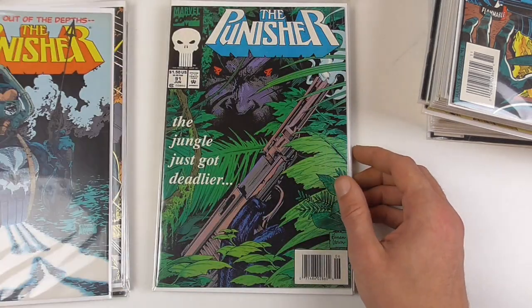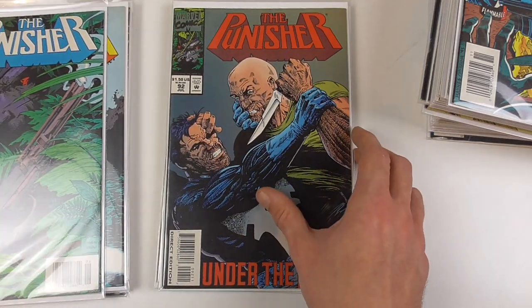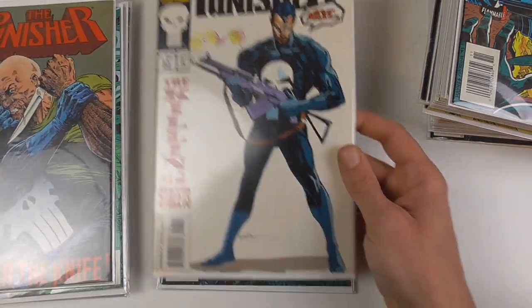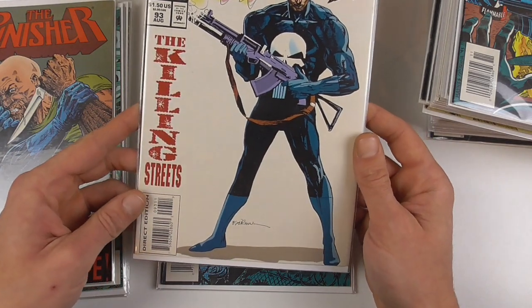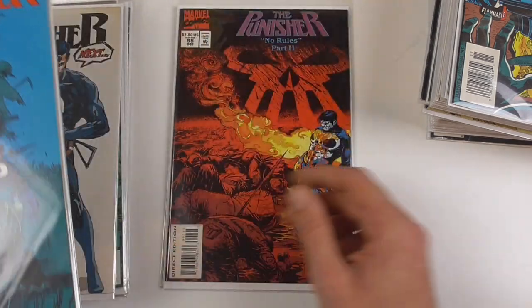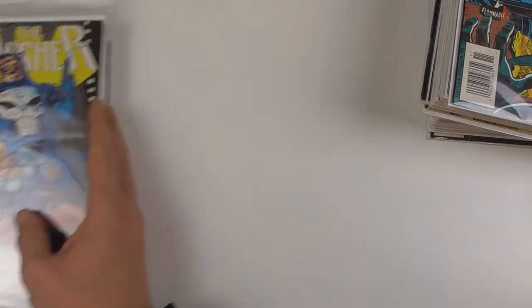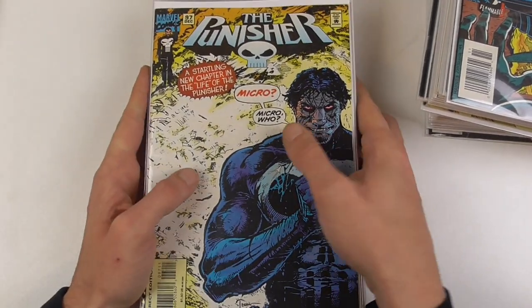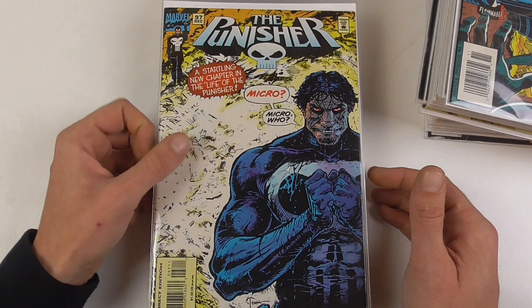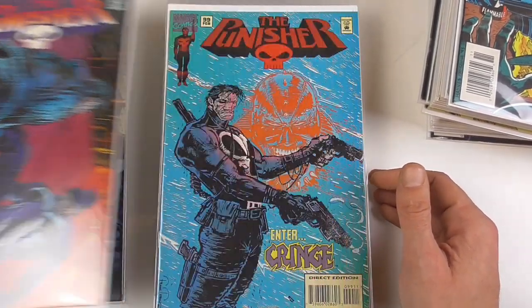Punisher in scuba gear. And this is also a cover I really like — nice bits and pieces cover. We have the No Rules storyline, and number 96. So now we're getting to the final stretch of this series. Here's issue 97, issue 98.